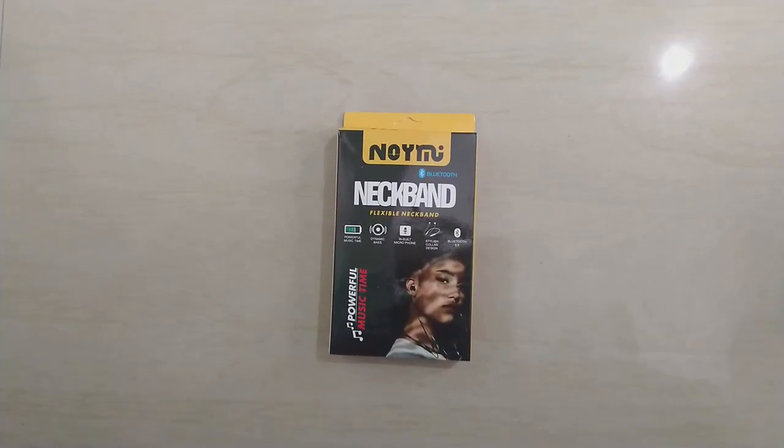Hello everyone, today I am going to unbox the Noemi wireless neckband, and I will be conducting a giveaway of this neckband. If you want to participate in this giveaway, watch this video till the end.